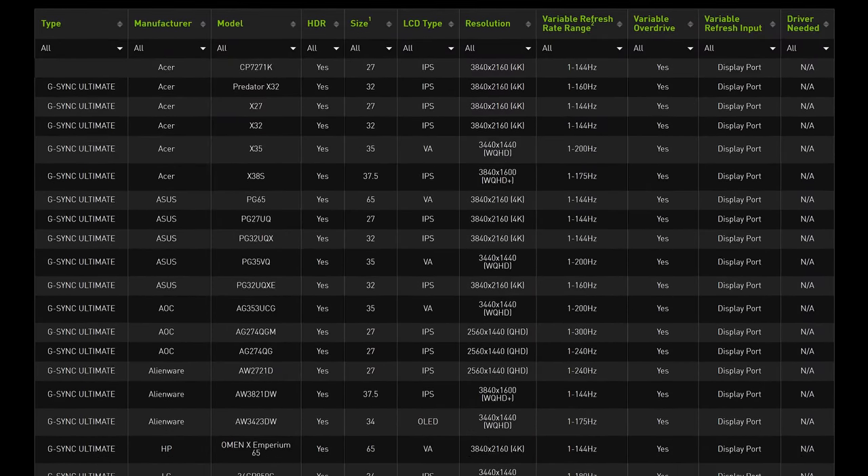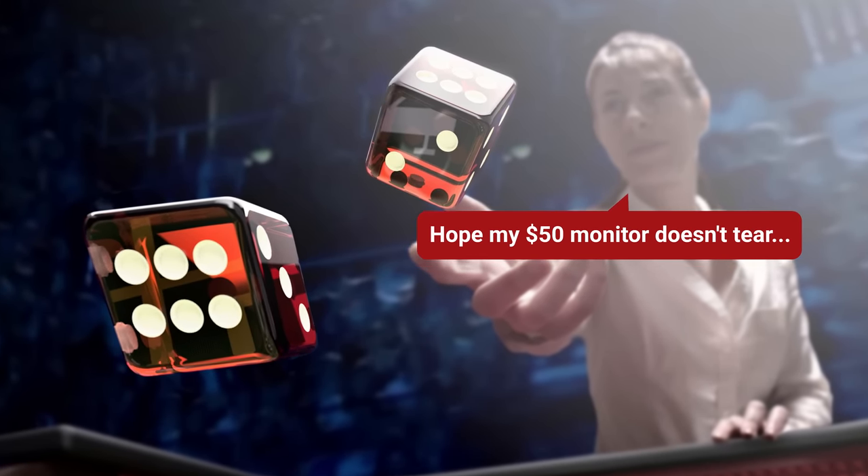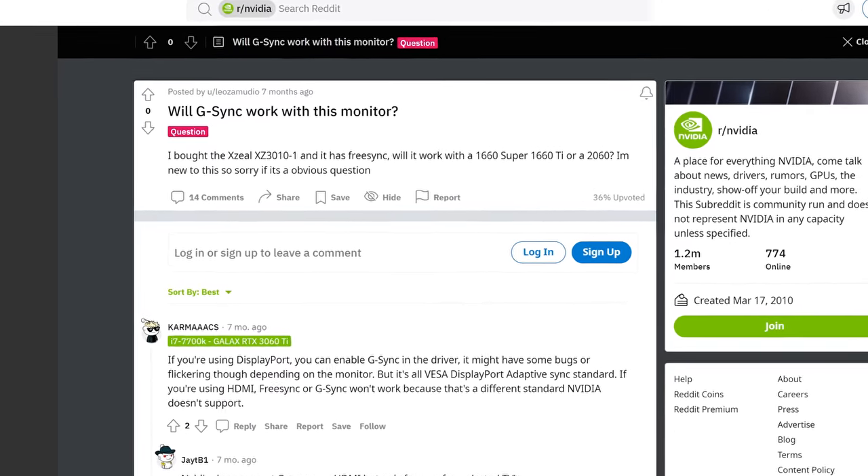To be fair, Nvidia and AMD do keep lists of certified monitors, but if the monitor you're considering isn't on one of those lists, it's a crapshoot as to whether variable refresh rate will even work, leaving you to rely on trial and error, or on a secondhand account from some rando online.